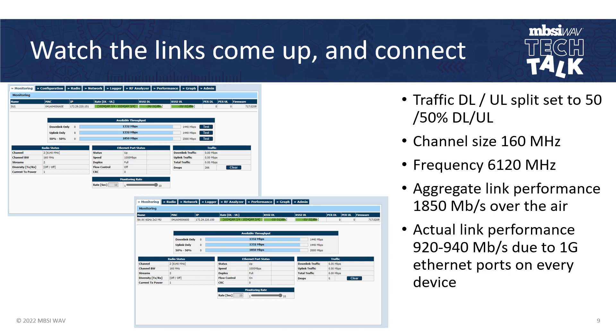The links came up with no trouble. In the GUI, I can see this end of the unit, the opposite end, the downlink throughput, and the uplink throughput. These are 6 GHz units, so I set the channel size to 160 MHz at frequency 6120. My aggregate link performance was about 1,850 megabits per second over the air, and the actual link performance was limited to the 1 Gig Ethernet ports on either side — so I was limited to about 920 to 940 Mbps in each direction. But as you can see in the available throughput, this link was capable of 1.7 gigabits in each direction. Pretty impressive for a lightweight point-to-point like this.